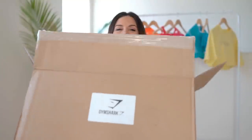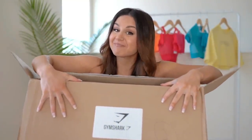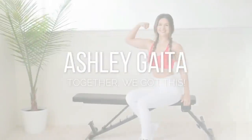Do you know what time it is? It's Gymshark time.